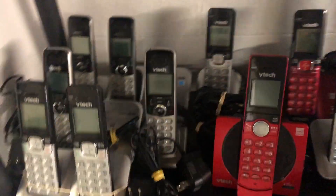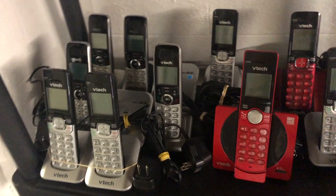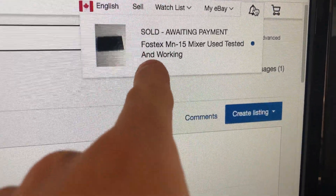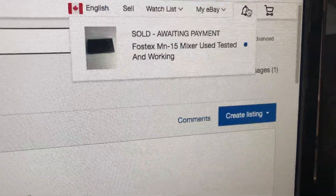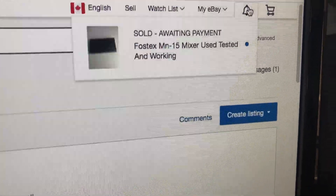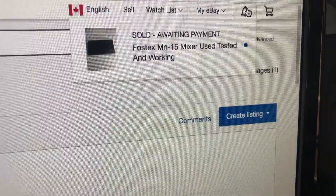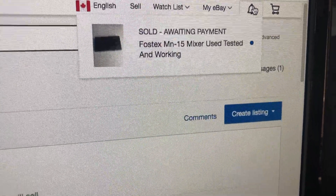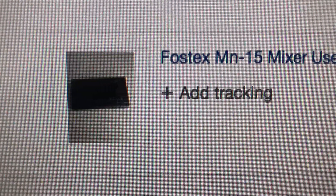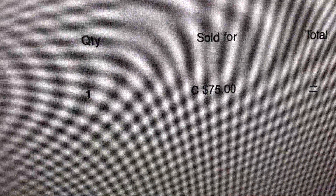I think we have a couple of orders in — maybe for a phone and a couple other things that sold. And speaking of the devil — sold, awaiting payment. There's our Fostex MN15 mixer. I'm guessing he took the offer at $75. So that's going to be another good sale we can print and ship out today. That item sold within about 24 hours of me listing it — pretty sweet. And yes, we did get our $75 on it.